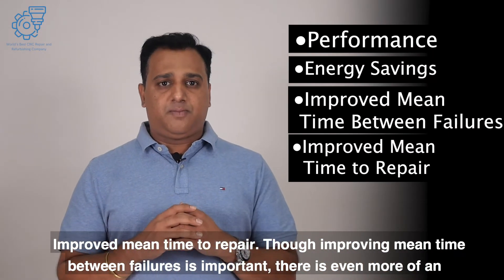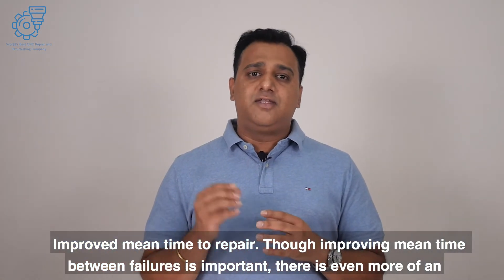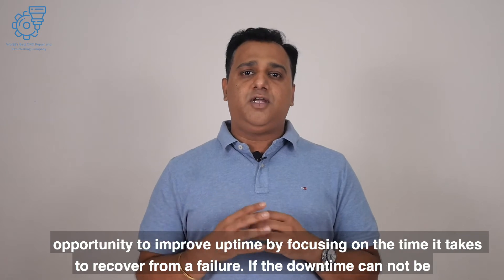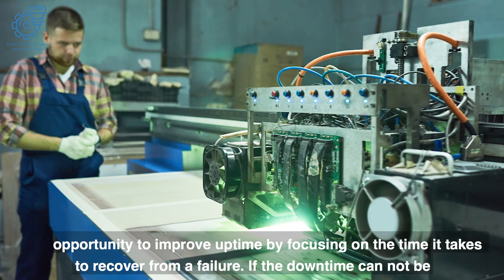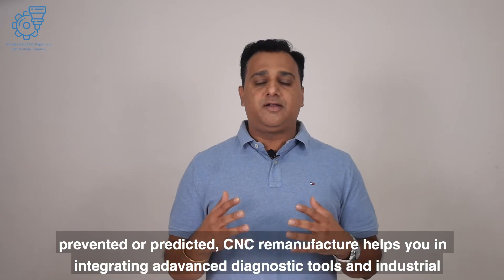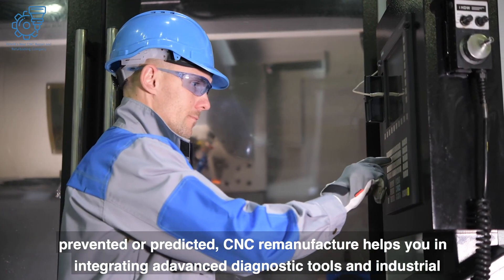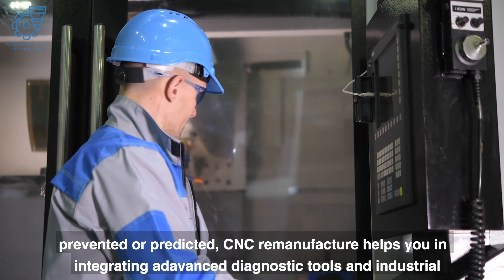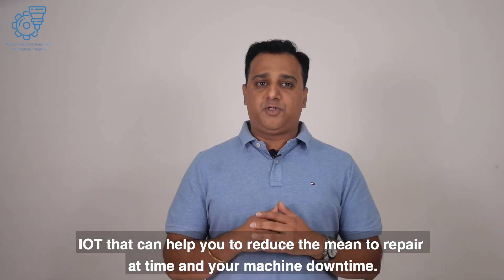Improved mean time to repair. Though improving mean time between failures is important, there is an even greater opportunity to improve uptime by focusing on the time it takes to recover from a failure. CNC remanufacturing helps by integrating advanced diagnostic tools and industrial IoT that can reduce mean time to repair and overall machine downtime.